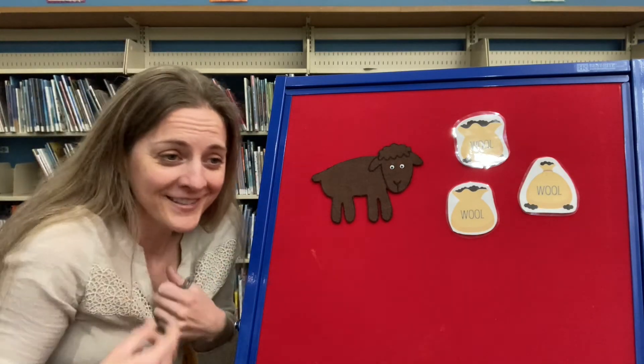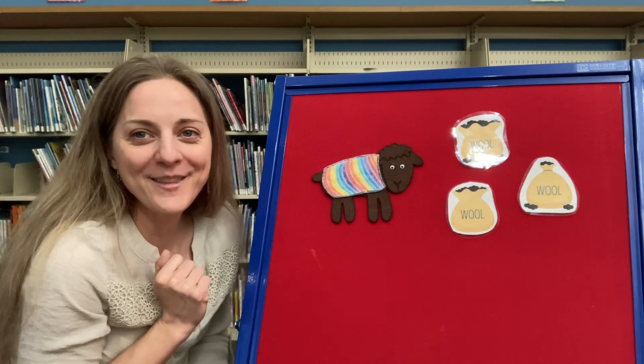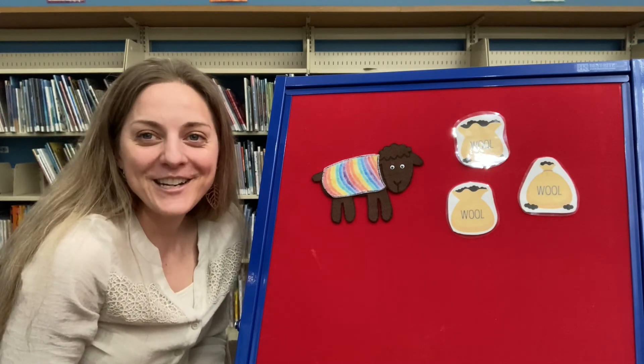Oh little brown sheep, what can we do? They shaved off your wool. Boo hoo hoo! He needs to be warm and we have lots of yarn. Let's make him a sweater to wear in the barn. We used all our different colors and we made that brown sheep a sweater. Thanks for joining me today guys!